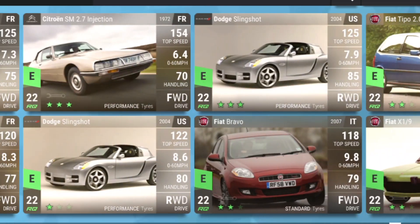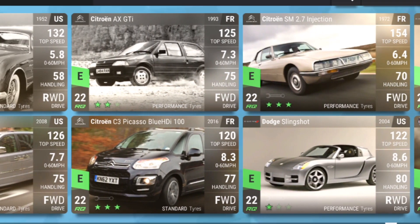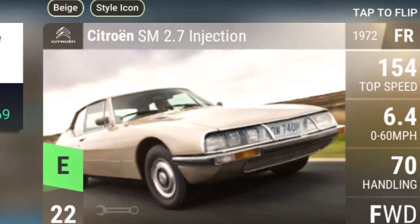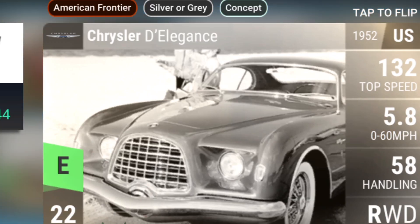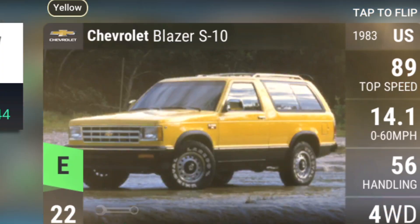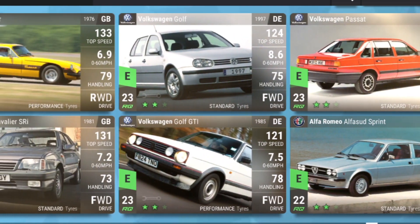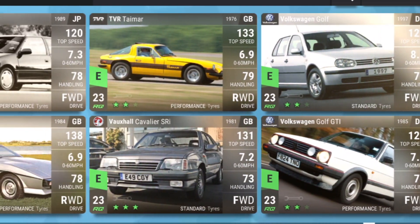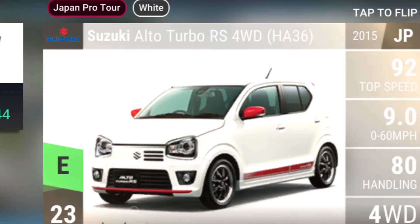The Dodge Stingshot is great for corners — nice and light as well. The Citroën SM has some good MRA. The Chrysler De'Elegance has good speed. The Chevrolet Blazer S10 — that's saved me quite a few times for the off-road. The DB series as a collective are very good.